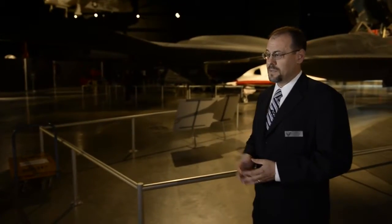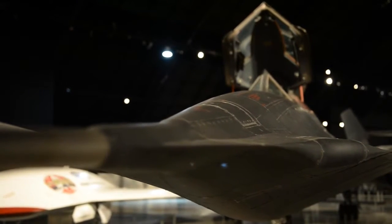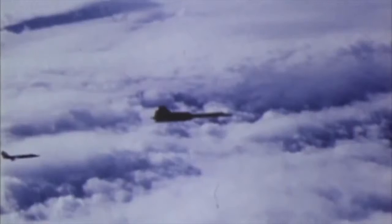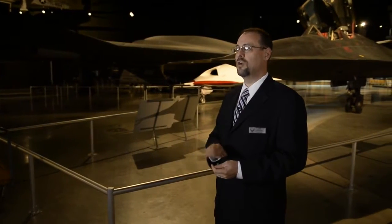Originally when the SR-71 was developed, there was the possibility that it could be used over China or even over the Soviet Union. It wasn't used in that way, largely due to diplomatic efforts, but it was used in the dangerous skies over North Vietnam during the Southeast Asia War, and it was also used over North Korea during the Pueblo crisis in 1968, and it was used in other places around the world. The Air Force operated the SR-71, an aircraft that had a capability that no other country in the world had, and the SR-71 could go get photographs and intelligence information that was desperately needed, but that no other aircraft and no other Air Force could get.